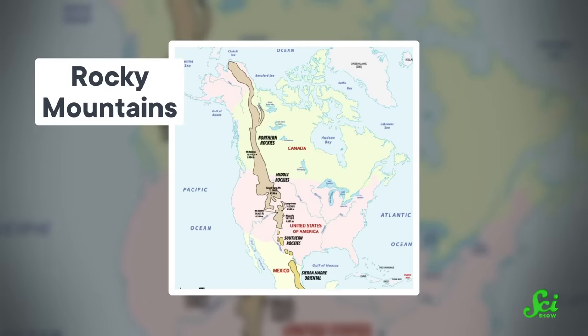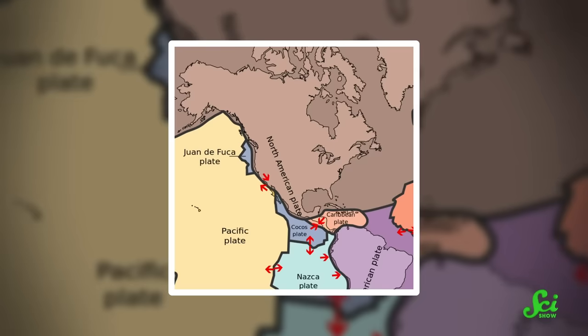North America's Rocky Mountains are located smack in the middle of the continent, hundreds of kilometers away from the nearest plate boundary at the edge of the Pacific Ocean. And it turns out, the question of why the Rocky Mountains formed where they did is actually a pretty hot debate among geologists. So let's take a look at what we know, and what's still a mystery, about why one of the world's most iconic mountain ranges is where it is.